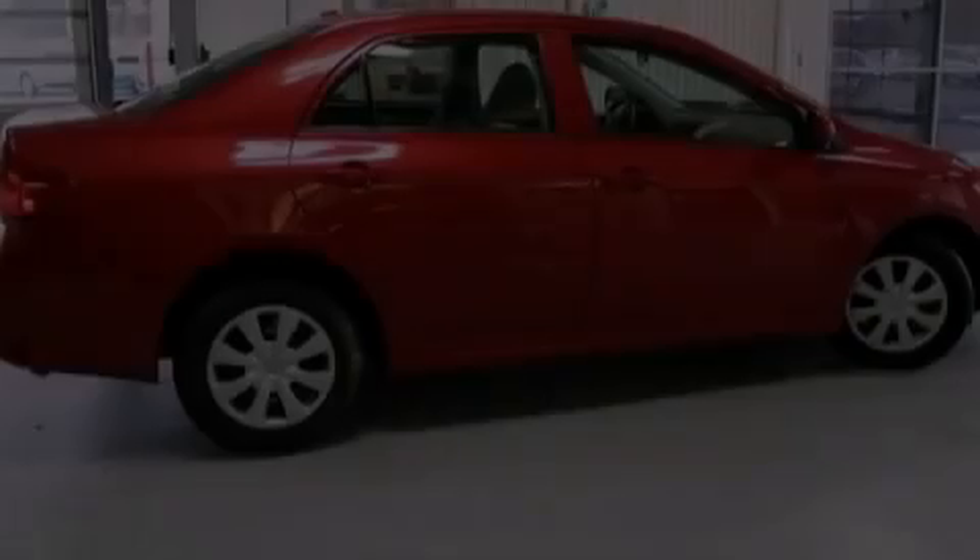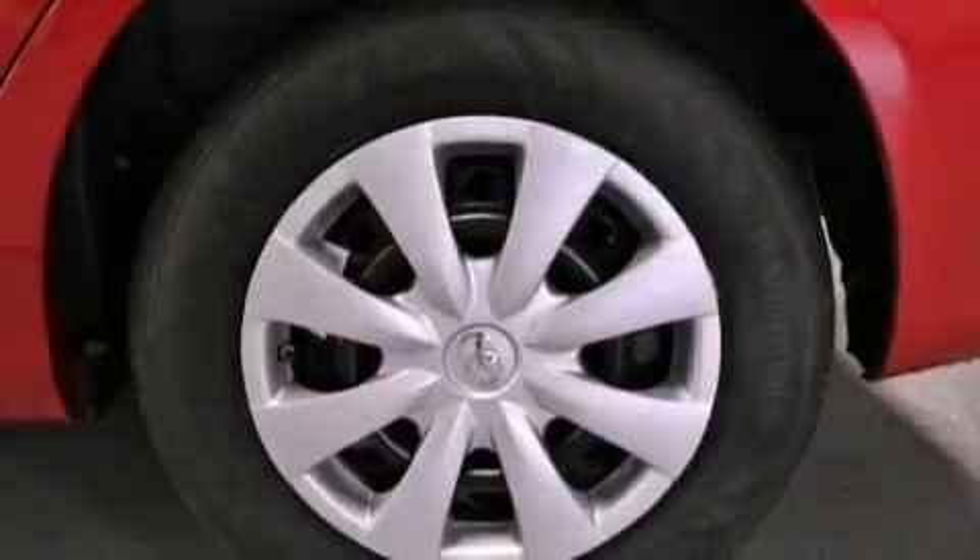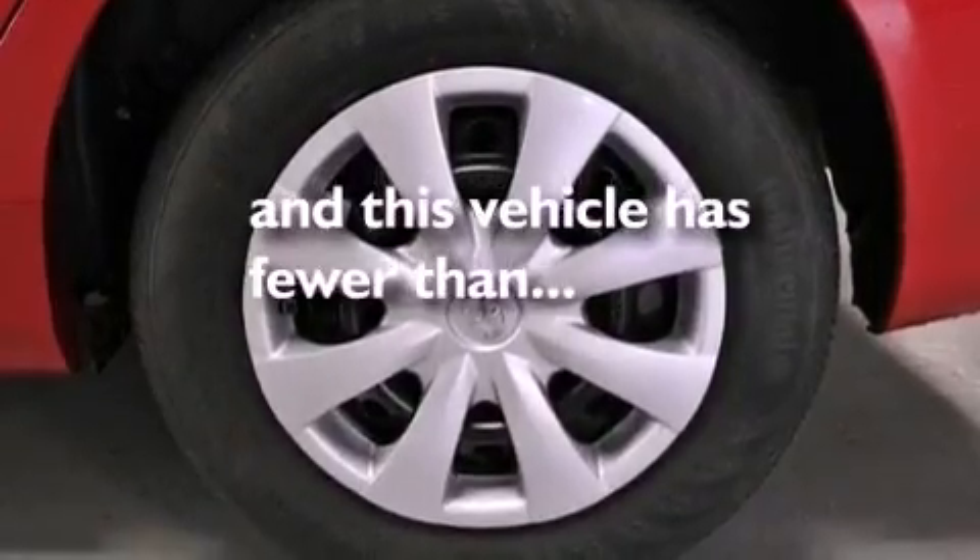Additional features include an anti-lock braking system, side impact airbags, air conditioning, a split folding rear seat, and this vehicle has less than 22,000 miles.